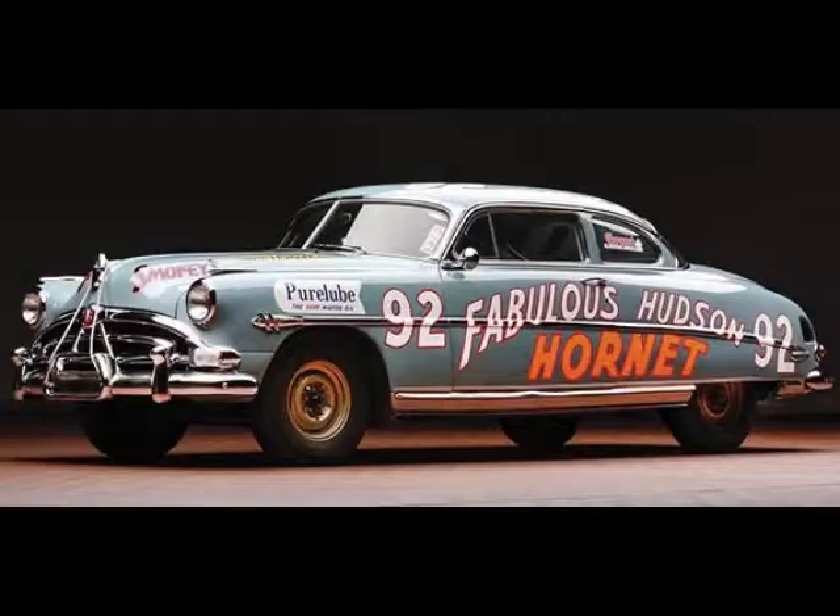The adventurous tale of the fabulous Hudson Hornet is truly amazing. Coming from the heart of Detroit, the auto manufacturer strongly believed in the motto: win on Sundays, sell on Mondays. The marketing campaign was truly first of its kind. Sadly, however, this was not enough for the auto manufacturer to survive, and in 1954 the Hudson Motor Car Company merged with Nash Kelvinator to create the American Motor Corporation, where they continued to manufacture the Hudson Hornet all the way up until 1957.